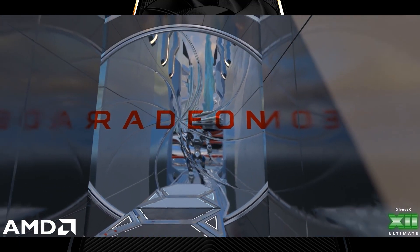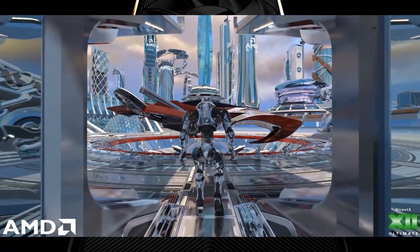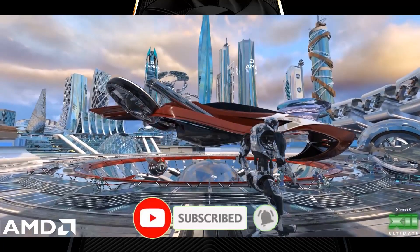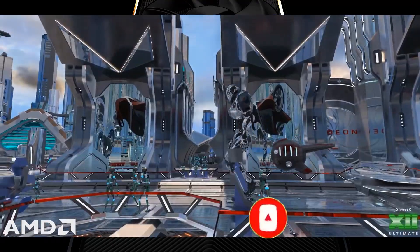That wraps up today's video. If you've watched till the end, thank you so much for your time. Do subscribe to the channel for PC hardware, tech, and gaming videos.